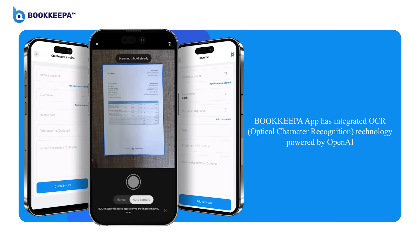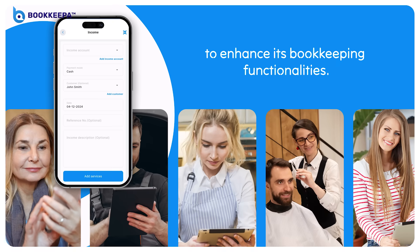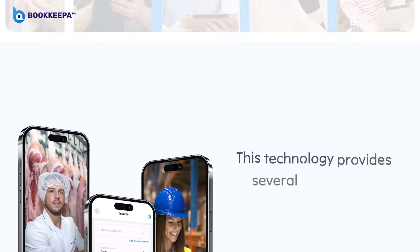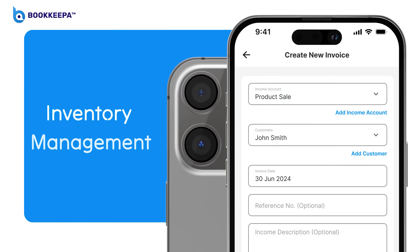BookKeeper app has integrated OCR technology powered by OpenAI to enhance its bookkeeping functionalities. This technology provides several advantages to users, including Inventory Management.